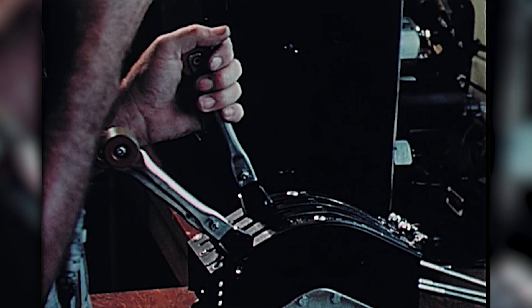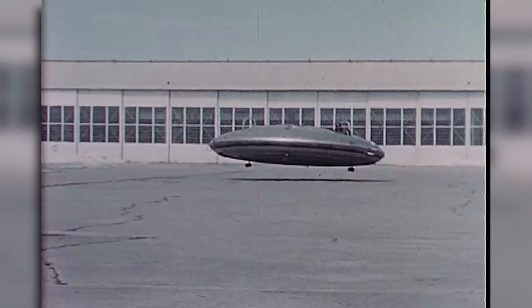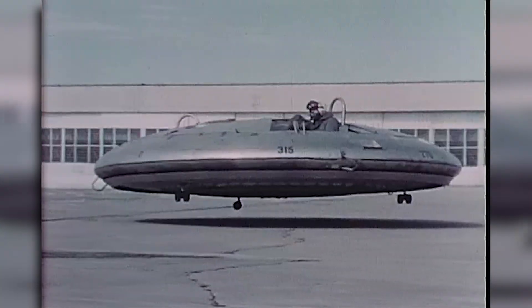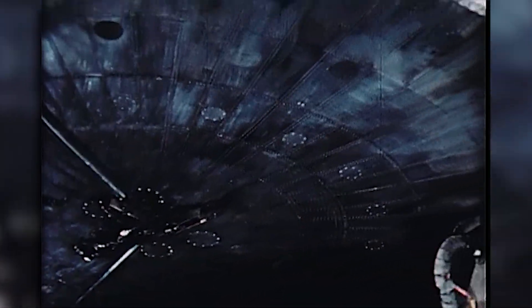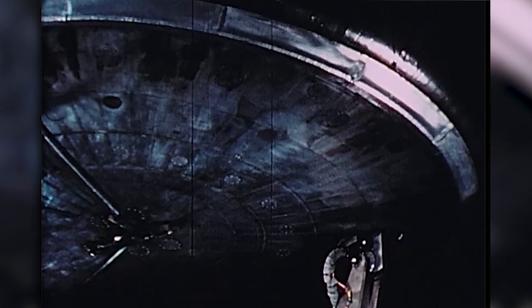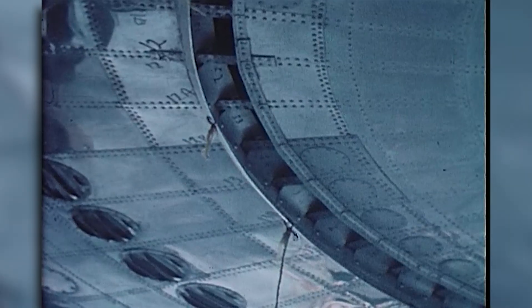This is a deeply interesting topic which will get its own in-depth video in the future, as it actually led to a physical flying saucer that technically flew — the Avrocar — but today we're just looking at the Silver Bug concept. Other projects soon took over that involved Avro Canada, the US Army, the Navy, the Air Force, and even various intelligence branches, but this was the progenitor that led to the rest.